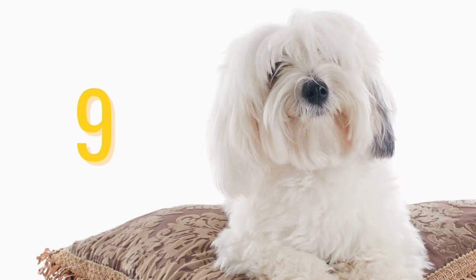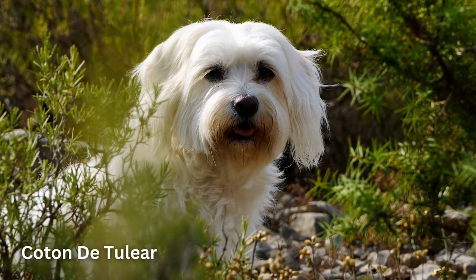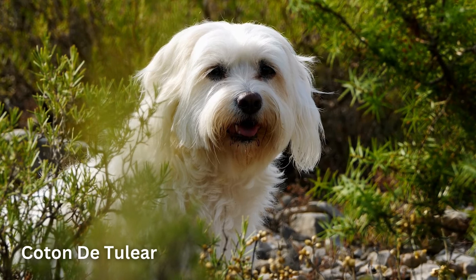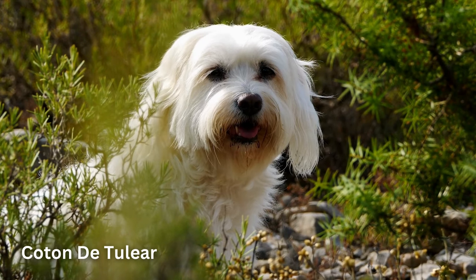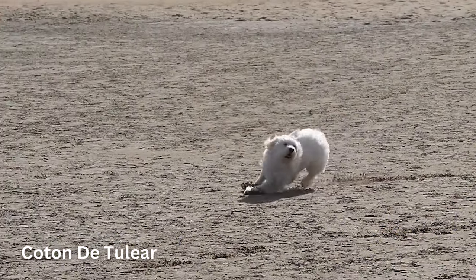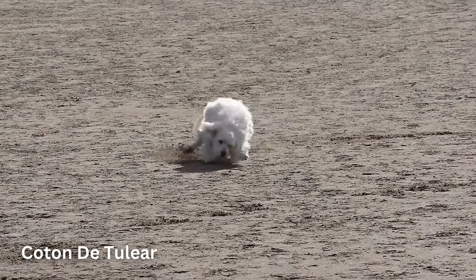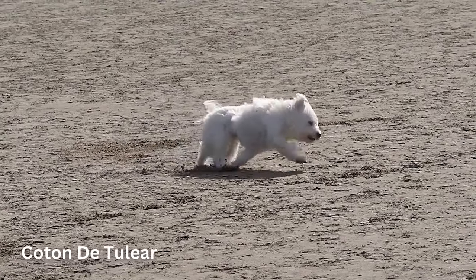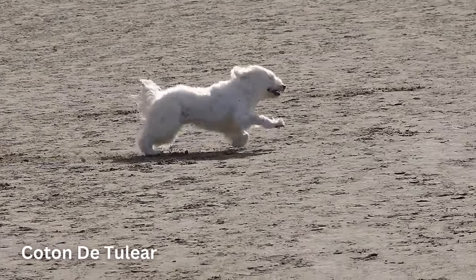Number 9: Coton de Tulear. Sweet and cuddly with a clownish personality, the Coton de Tulear dog breed is always ready for a good time. This smart little dog with the cottony coat originated in Madagascar and is related to the Bichon Frise and the Maltese. Cotons, as they're called for short, are loving, adaptable dogs who get along well with just about everybody.